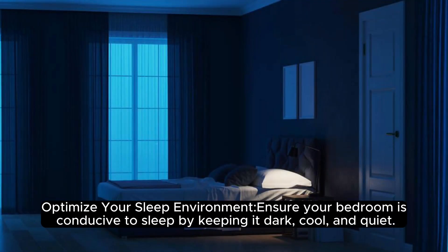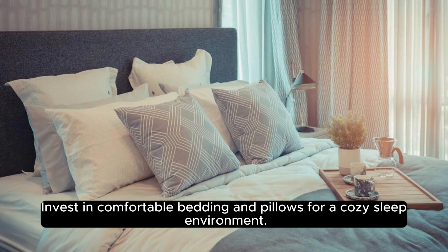Optimize your sleep environment: ensure your bedroom is conducive to sleep by keeping it dark, cool, and quiet. Invest in comfortable bedding and pillows for a cozy sleep environment.